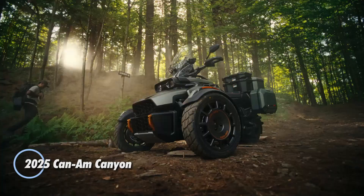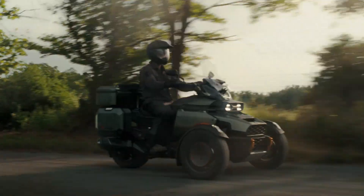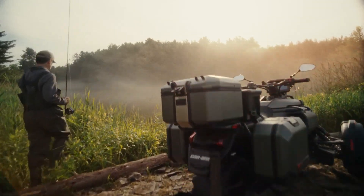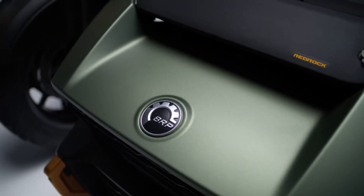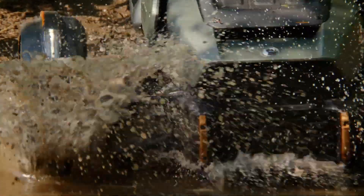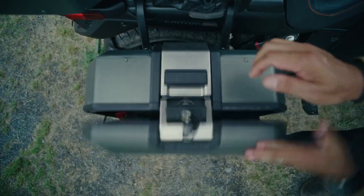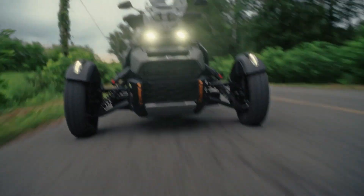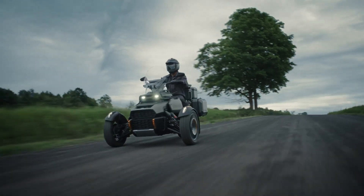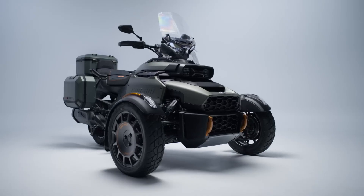Introducing the 2025 Canaim Canyon, a remarkable three-wheel adventure motorcycle designed to deliver excitement and versatility on any terrain. Priced at $30,000, it boasts a powerful Rotax 1330 AC engine that produces 115 HP, ensuring thrilling performance while maintaining excellent fuel efficiency. With four selectable drive modes — sport, all-road, rally, and normal — the Canyon effortlessly adapts to various road conditions. The innovative attachment system allows for quick customization with 21 different accessories, providing ample cargo solutions for any adventure.